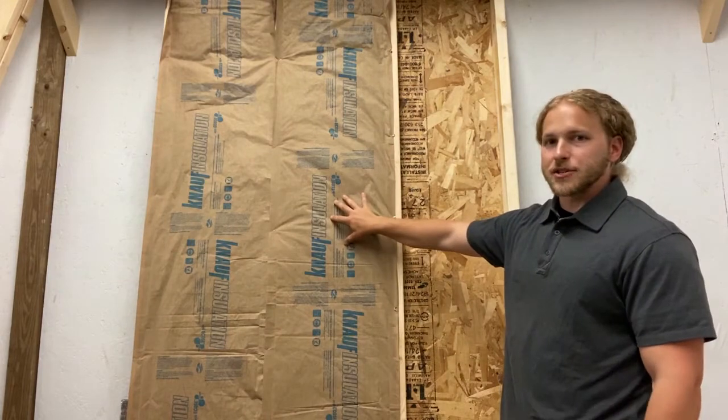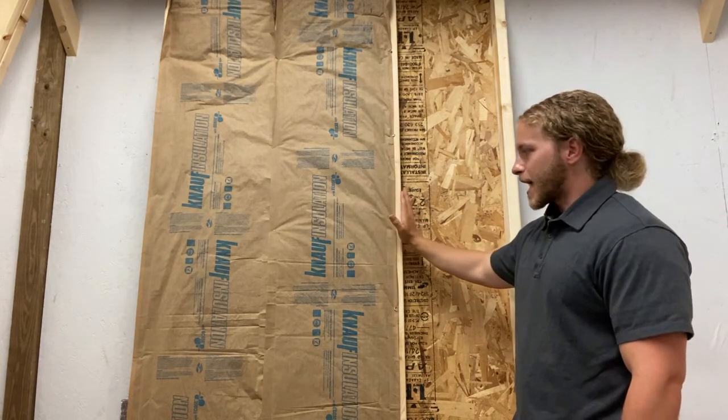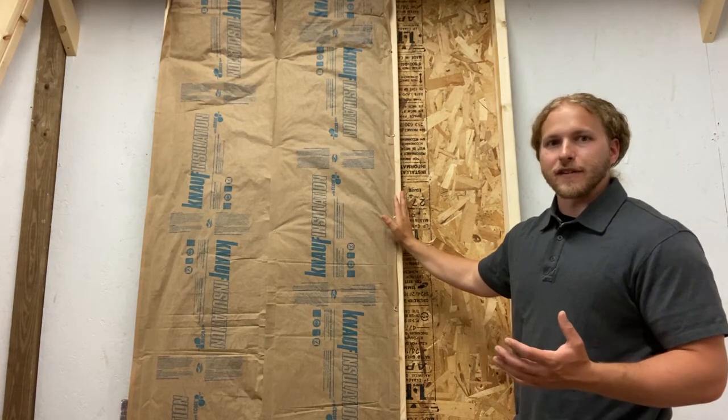This piece of insulation does much better at stopping heat and energy flow than this piece of wood does. So we already have a slightly compromised wall, and energy is not something that always moves in a linear fashion.